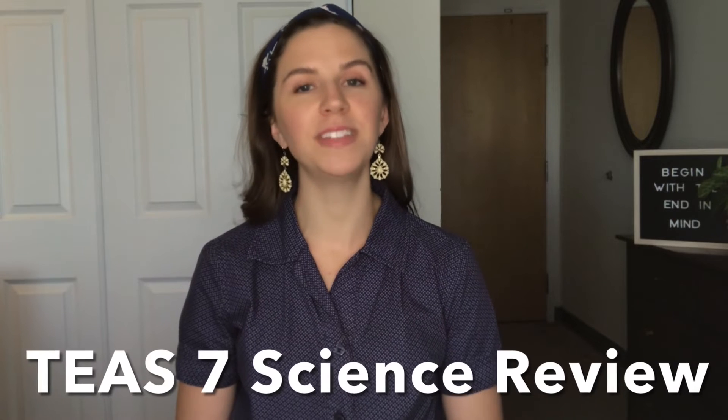Hello everyone, welcome or welcome back to my channel. Today I'm going to be sharing with you a review of the T7 science section. On my channel I offer a lot of videos to help you pass your nursing entrance exams and also to pass your prerequisite courses to get into nursing school. So let's dive right in.